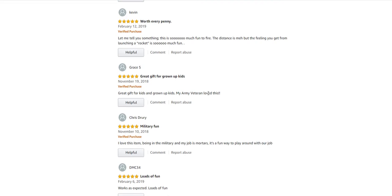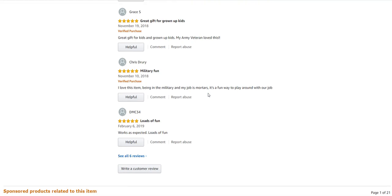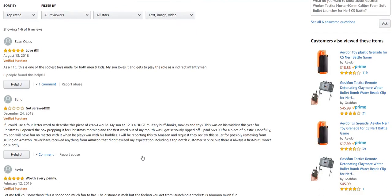Worth every penny — let me tell you something, this is so much fun to fire. The distance is meh, but the feeling you get from launching a rocket is so much fun. That's kind of the impression I got too — a little unimpressive range, but still a neat gadget. Another review: I love this item — being in the military, my job is mortars. It's a fun way to play around at work. I could see that being like an office desk toy, shooting it over the cubicle to the guy next to you.